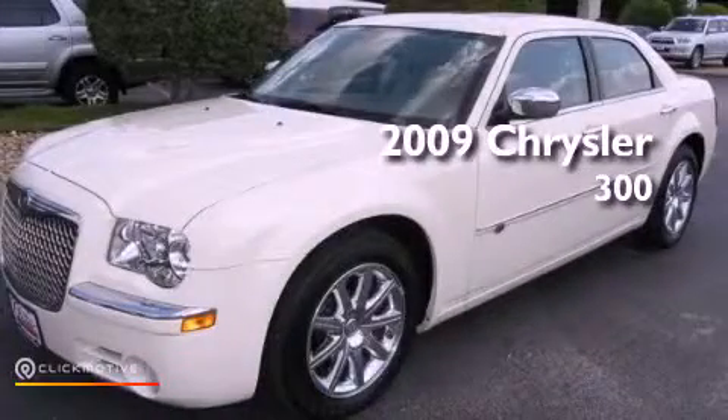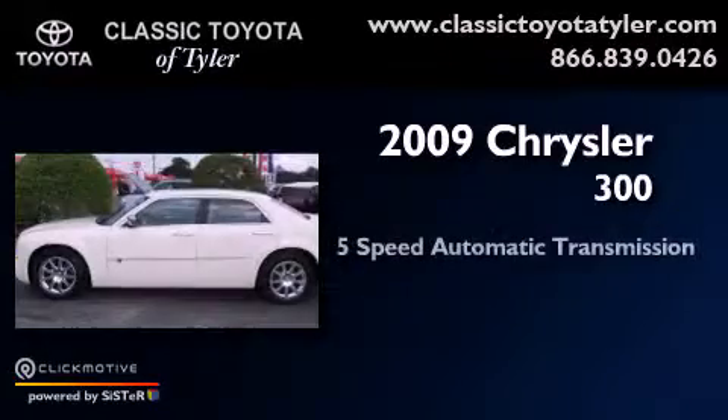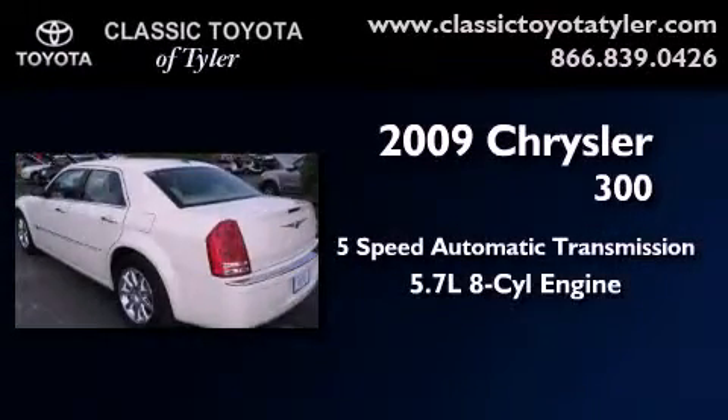This is a 2009 Chrysler 300. This vehicle has seating for 5 adults and a 5.7-liter V8.